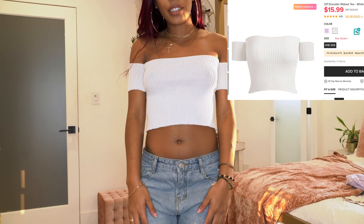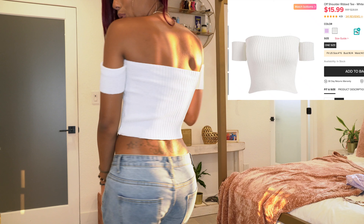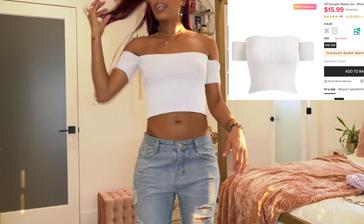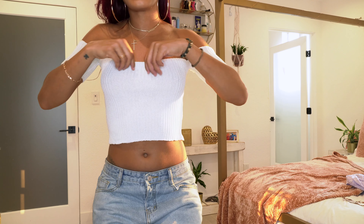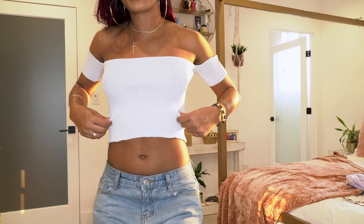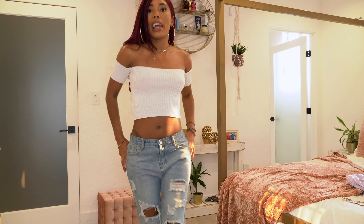The next top is a cute little off-the-shoulder top with tons and tons of stretch. It's kind of a cream color — it may look white on screen but it's a nice cream. I love the off-the-shoulder part on this one.